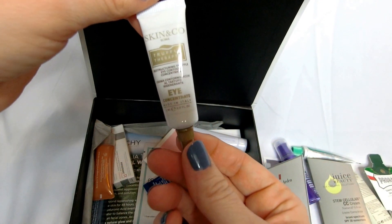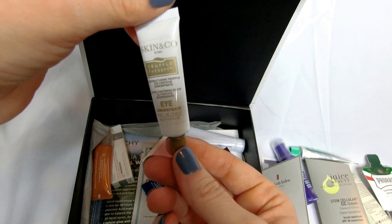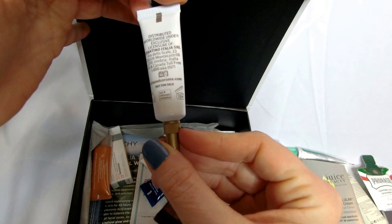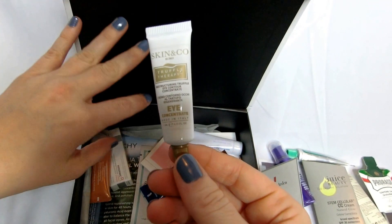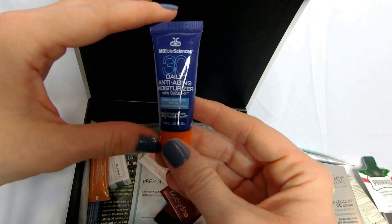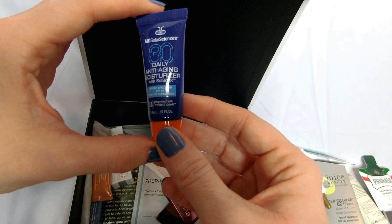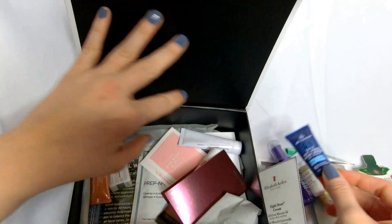Skin and Co Truffle Therapy — Restructuring Truffle Eye Contour Concentrate. Why don't you just send me some truffles? I'd rather eat those. Anyway, I'll try this one out. I use Bio Elements right now and I'm pretty happy with it, but it never hurts to try something else. Also, Empty Mole Solar Sciences SPF 30 Anti-Aging Moisturizer — I'll give that a shot.